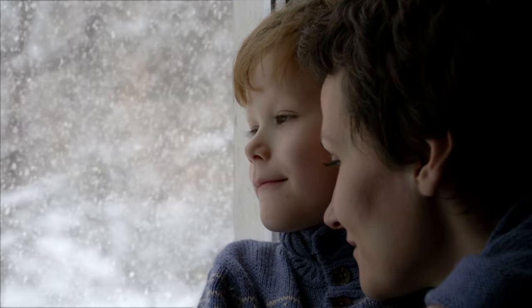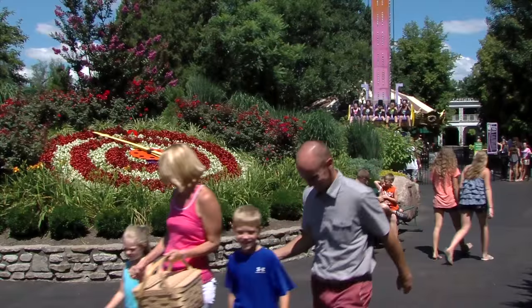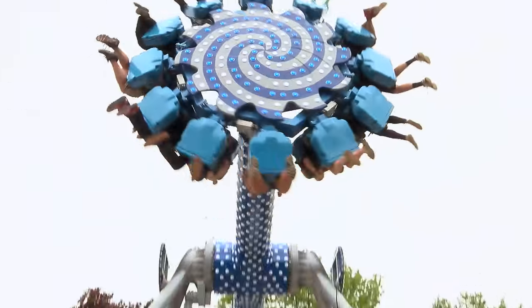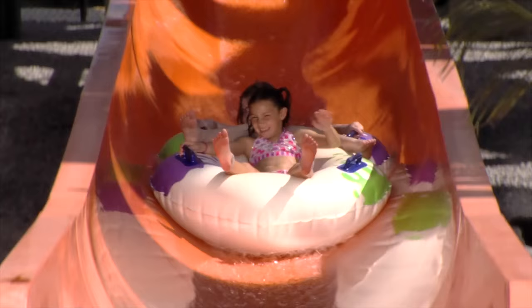Baby, it's cold outside, so warm up with the season's hottest gift, a Coney Island Season Pass. Get unlimited access to all Coney has to offer, including the new Typhoon Tower that features over 70 water spray zones and erupts with 1,300 gallons of watery fun.